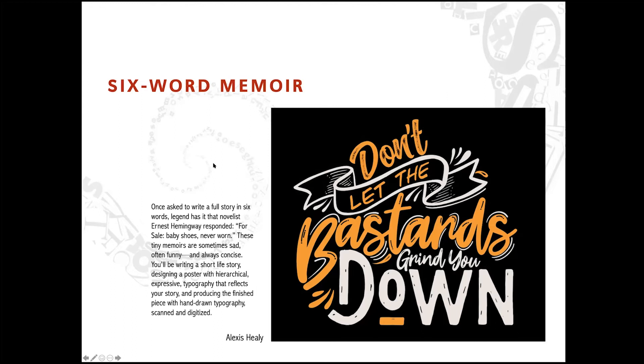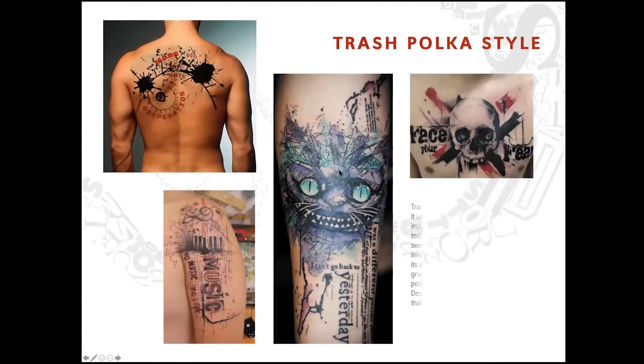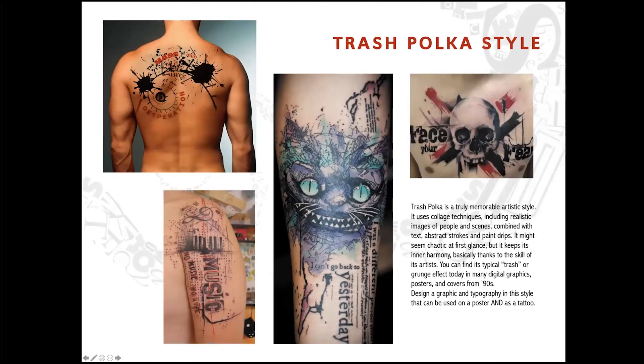Then they actually do hand lettering, digitize it, and tweak it within the program. Trash Polka style — this is kind of fun. It's a graphic and type combination that can be used in a poster and as a tattoo.